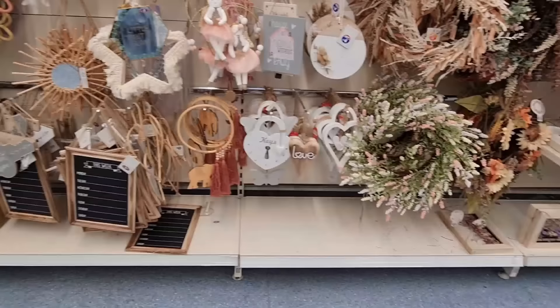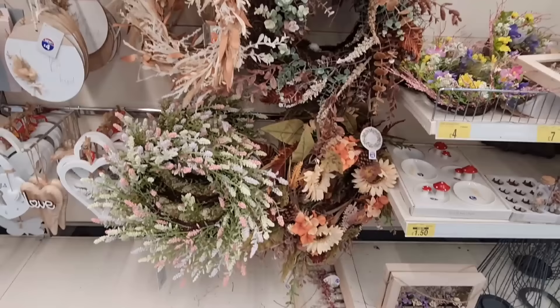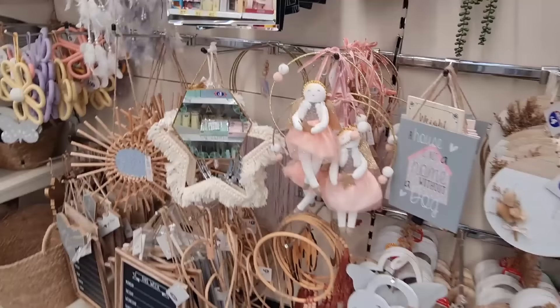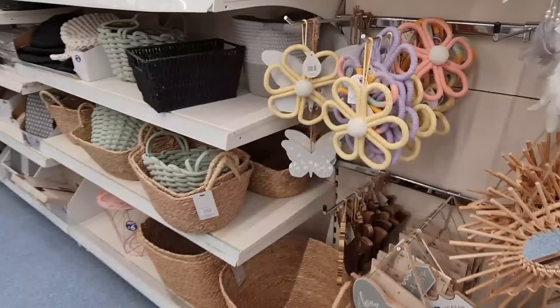Not too fond of that one even though it's natural and I tend to like natural. Just having a look if there's anything new. The wreaths are really beautiful — I like that one there. This is nice for a girl's room — £4. These are new.